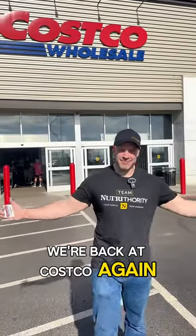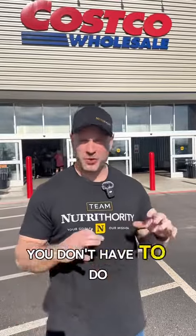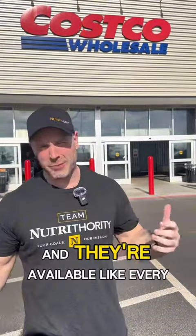We're back at Costco again. We're going to find some high-protein snacks that are easy to take, don't require a lot of prep work, and are available at every Costco.